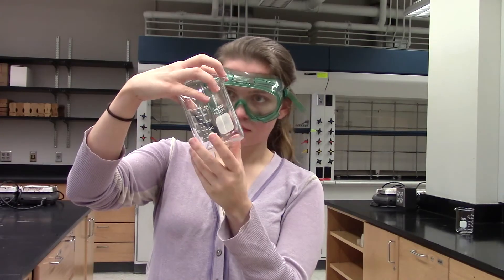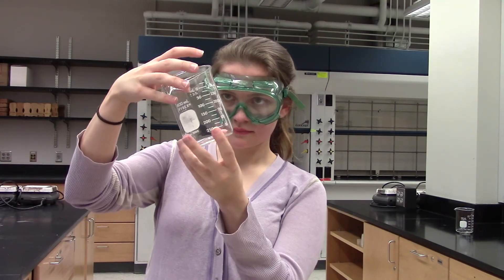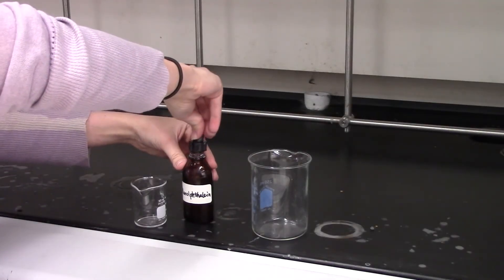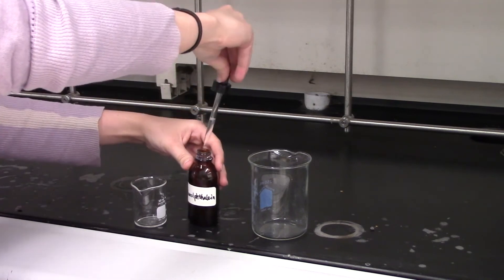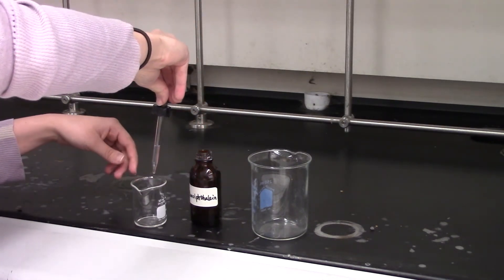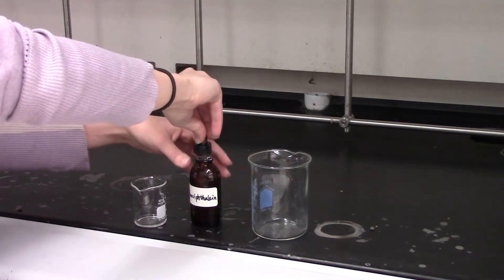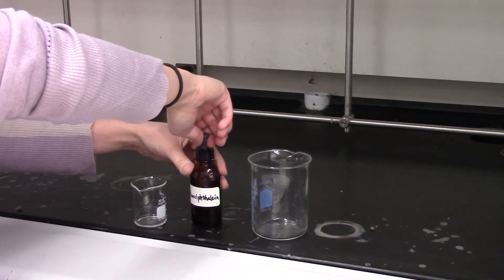Check your glassware carefully for cracks. Cracked glassware can leak or shatter, injuring you or the people around you. When you're getting your chemicals from the stock bottle or container, and you accidentally take too much, never return the excess reagent to the stock bottle. Instead, you can ask another group if they need any extra, or discard it in the proper waste container.